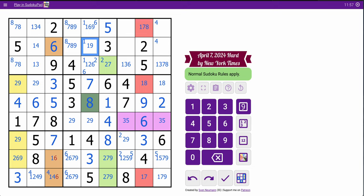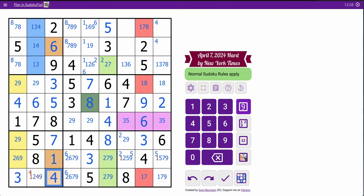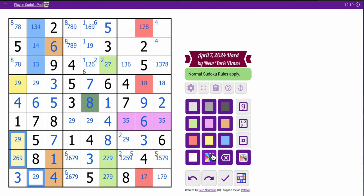Do I get much else out of it? Not really. Other than knowing that — but we knew that already. The 6 will place the 1, though, which places the 4. And now those 3 form a triple. These aren't 1, so these are 1.